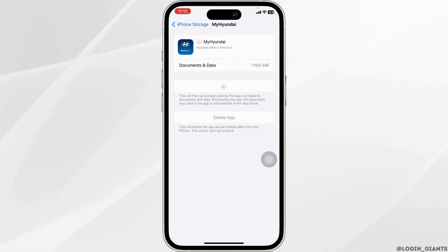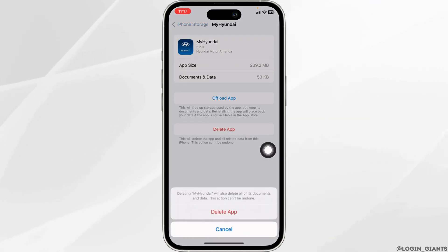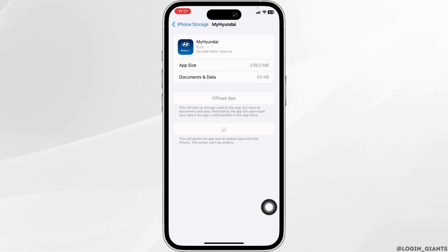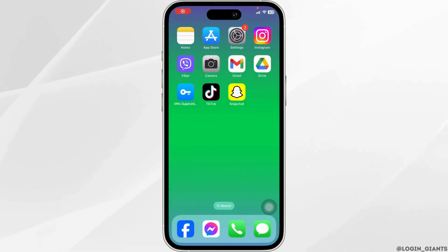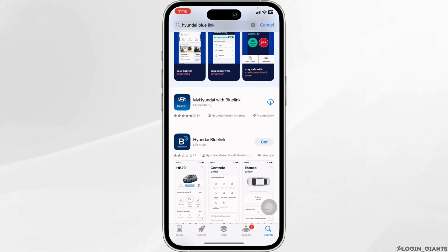If you still encounter the issue, you can head towards the next solution. You will need to completely delete this app from your device and reinstall it. To do that, click on Delete App. With that, you have deleted the app from your device. Now launch your App Store or Play Store, search for the app Hyundai Blue Link, and once it appears, install it.